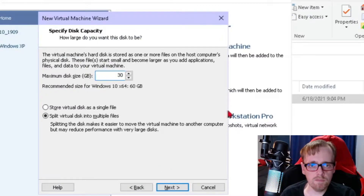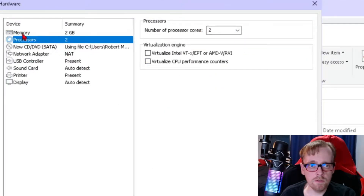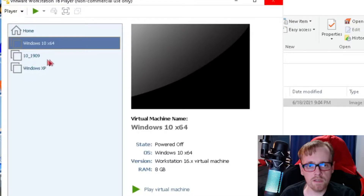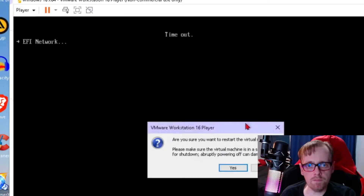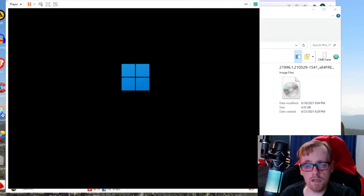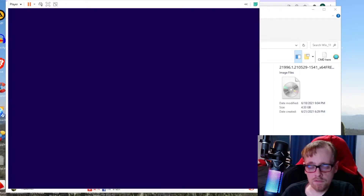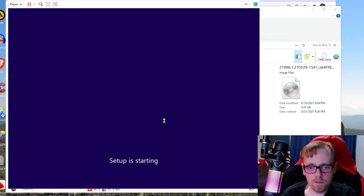Let's give it 30 gigs of space, customize hardware — two cores is good. Memory, let's give it eight gigs because that's how much my Windows 10 1909 has. Let me press the any key. I do not condone any type of piracy or stealing things from Microsoft or other software developers — or actually having a black hole where things mysteriously appear in your basement. Next, install now, setup is starting.